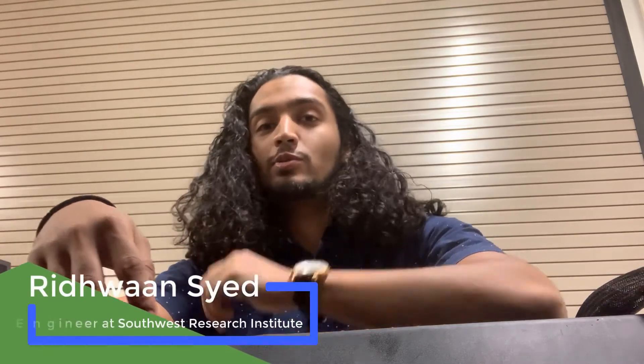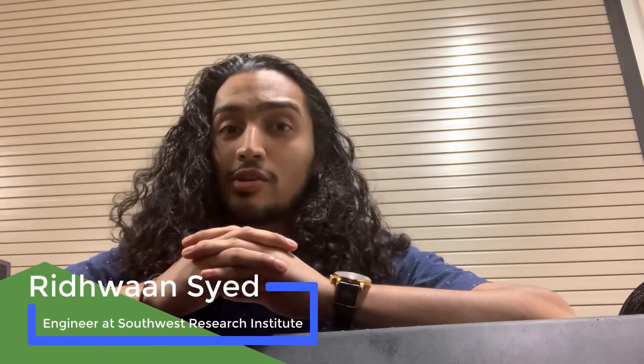Hey friends, so you're probably wondering what you're doing inside of a car trunk right now. I'm Ridwan, and I work in the perception system section here at the Southwest Research Institute. This car trunk is just one of the places where I get a lot of project work done. Let me show you what that looks like.